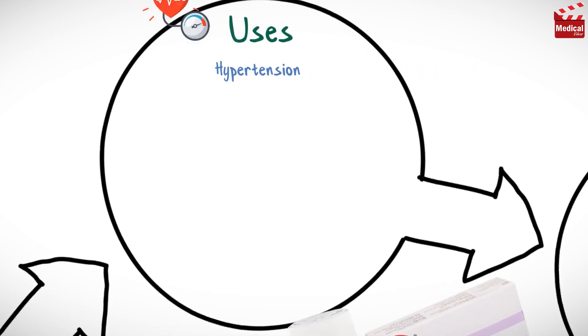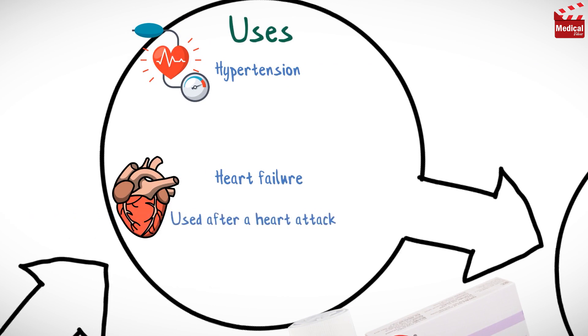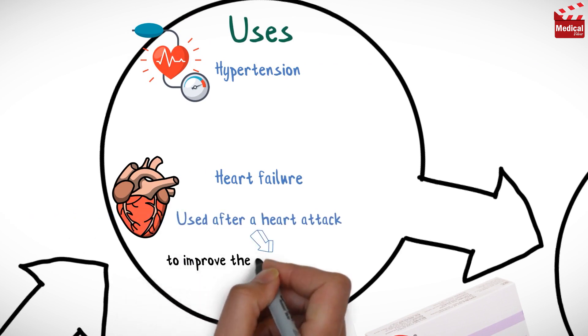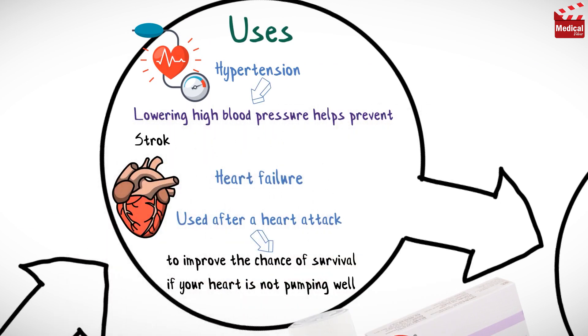Carvedilol is used in the treatment of hypertension and heart failure. It is also used after a heart attack to improve the chance of survival if your heart is not pumping well. Lowering high blood pressure helps prevent strokes, heart attacks and kidney problems.